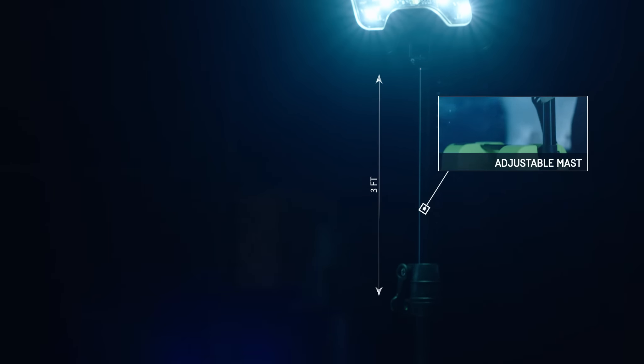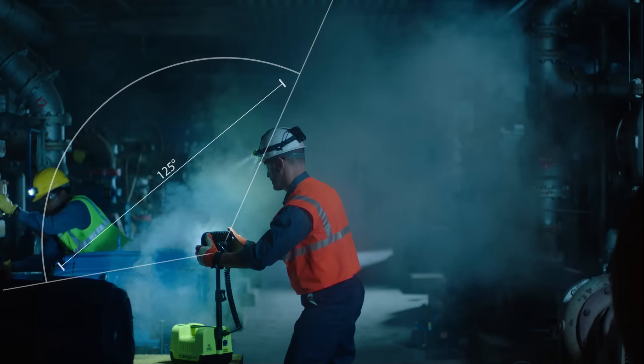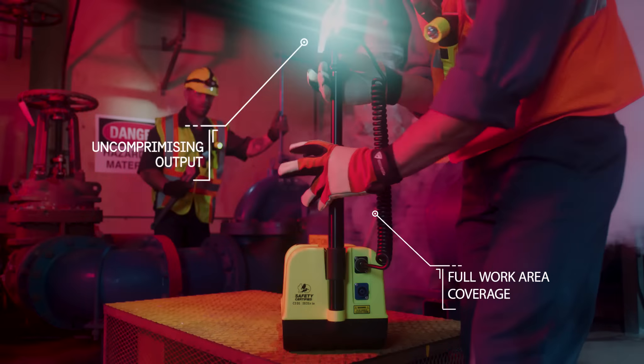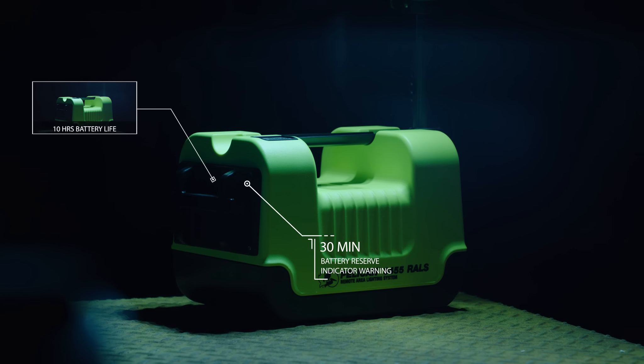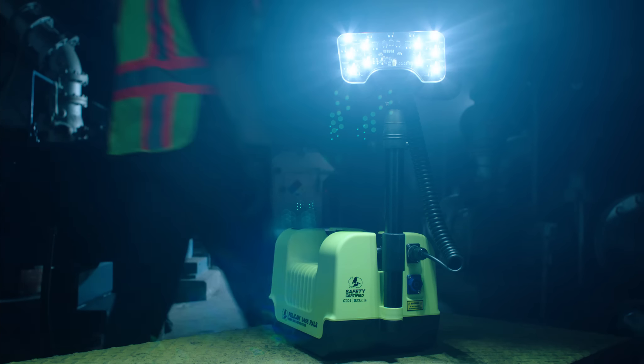With an adjustable mast that reaches nearly 3 feet high, it projects a 125-degree beam spread with an output of up to 1600 lumens that lights up an entire work area and the peripheral hazards around you. Plus up to 10 hours of battery life with a 30-minute reserve battery level indicator warning. With the Pelican 9455, the danger zone never looked so bright.